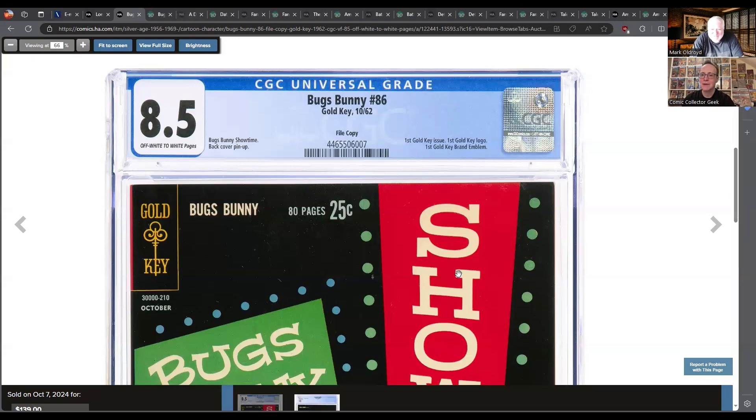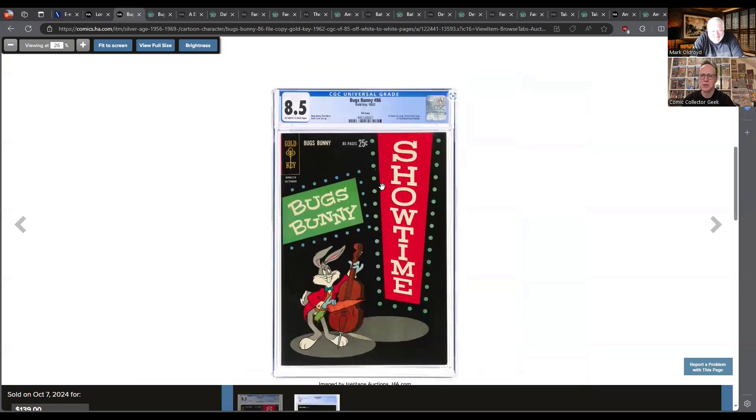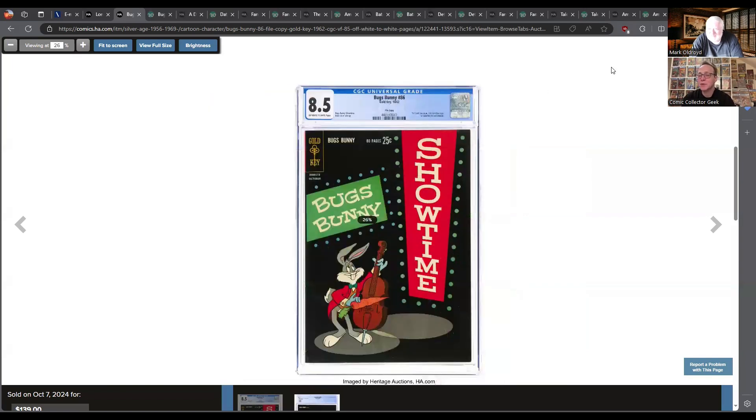So if you looked at Bugs Bunny 85, it's a Dell book. It's a great cover — if you're going to start publishing, there are worse covers to start with. We've got him playing what looks like a cello — not cello, but like the mini cello, whatever that is. A viola? Yeah. A double bass? Somebody in the comments is going to be like 'oh you guys are idiots.' Final answer: double bass.